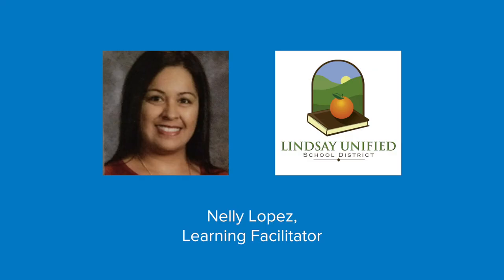Nelly Lopez, learning facilitator at Lindsay Unified School District in Lindsay, California, noticed changes in her learners' growth when she began to create small groups based on characteristics other than specific skill ability levels. Nelly, how would you describe your process for grouping and how do you think it improves learning experiences?